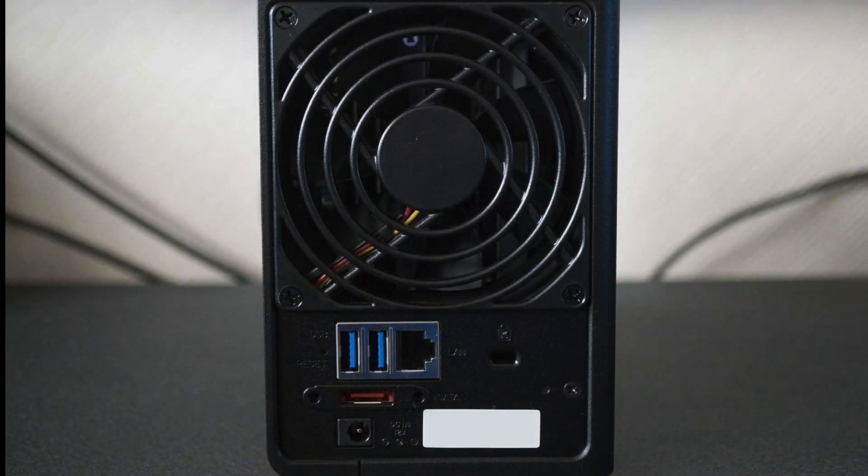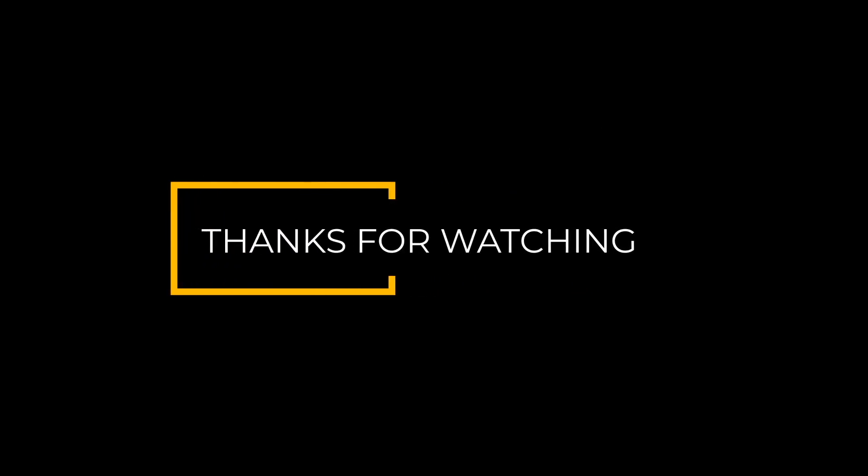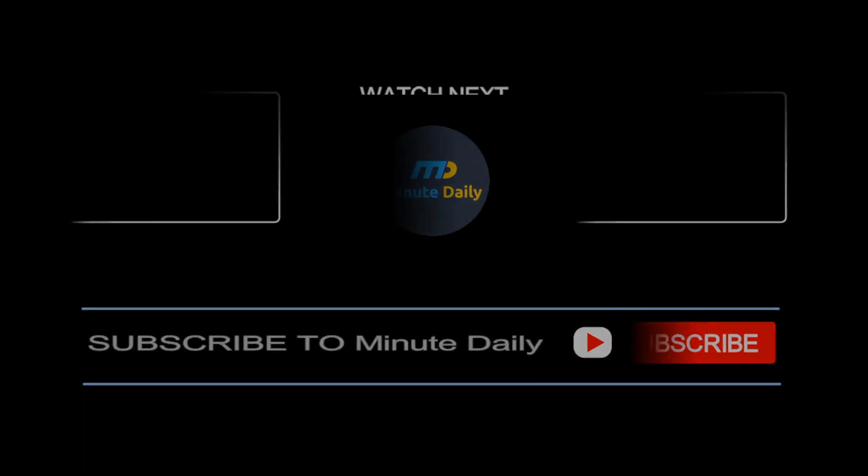We took great care in preparing this list of the best NAS systems in the market. Give this video a like if you think our efforts paid off, and sound off in the comments section to let us know what you think about the best NAS systems in the market. We'll see you next time.